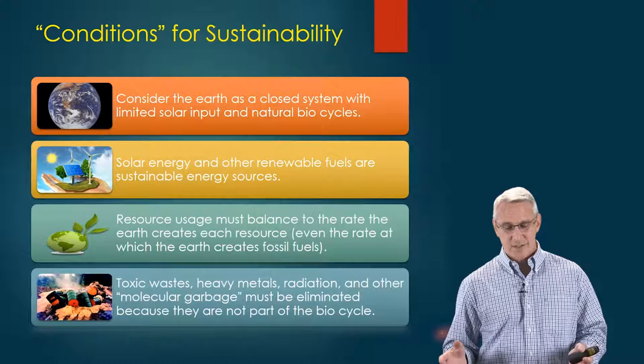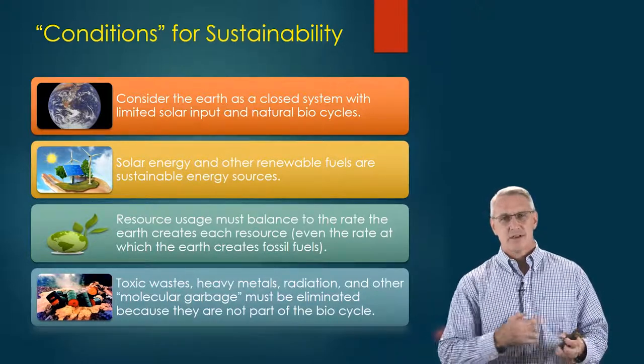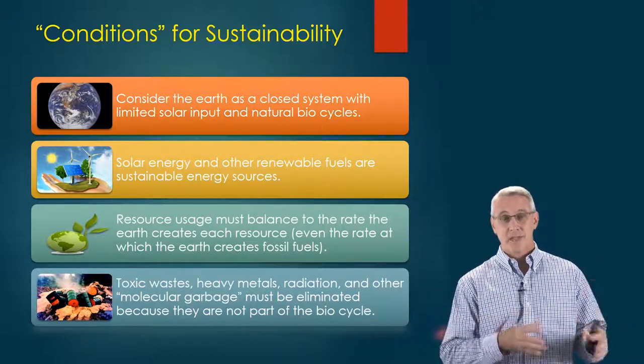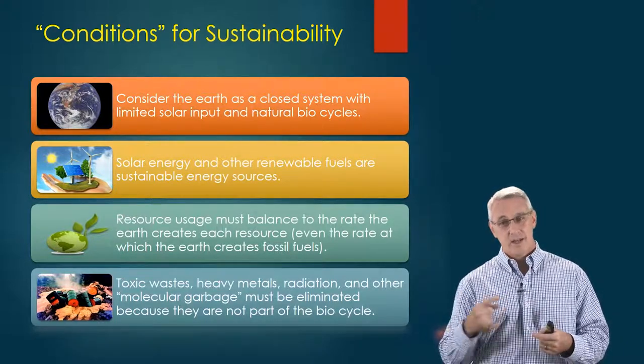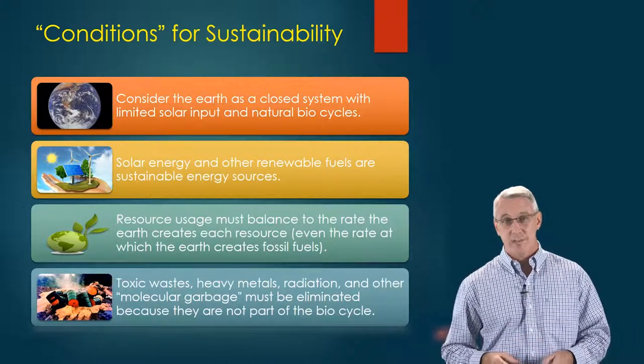Toxic waste, heavy metals, radiation, and other molecular garbage — we should eliminate them from our production cycles. They're not part of the bio cycle, yet we've dug them all up out of the ground. We may need to put it all back in the ground as much as we can, unless we can keep it in just the production cycle and prevent it from entering the bio cycle.